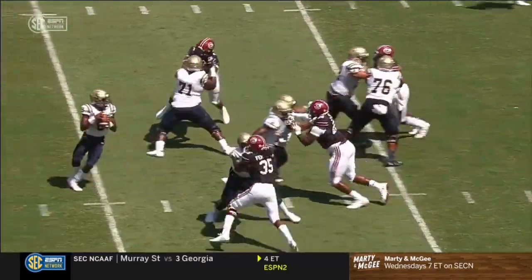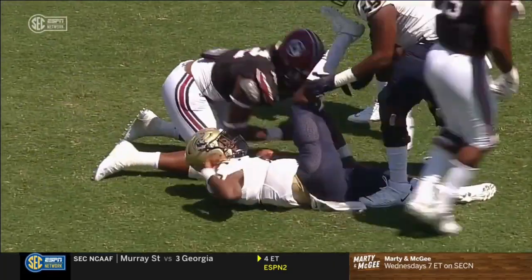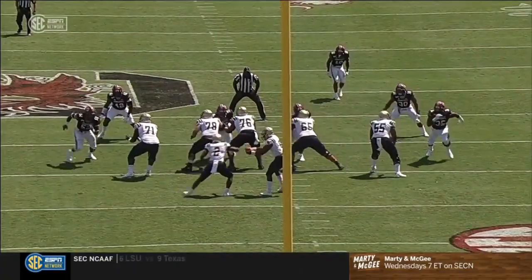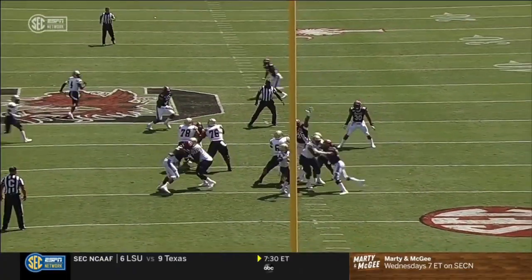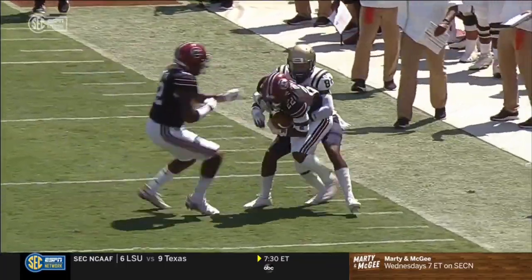You look on this left edge right here — coming off the edge, pushing the pocket. Number 35, Daniel Fennell, does a good job just getting it to the face of Jack Chambers, forcing the errant throw, and going up to his highest point and making that interception.